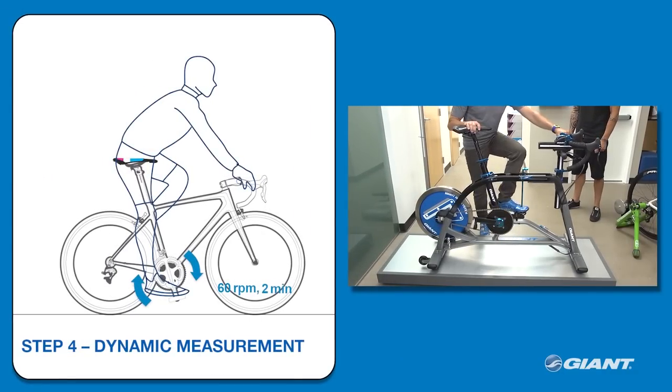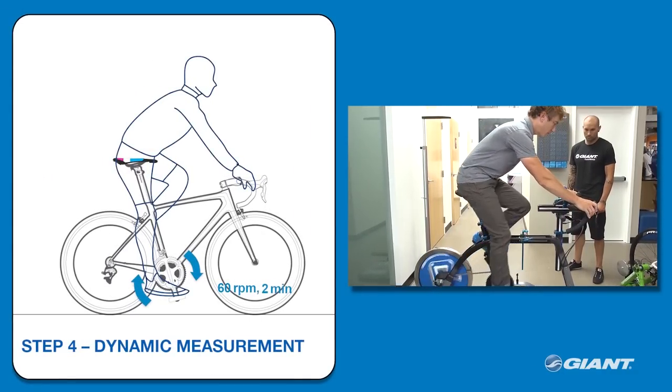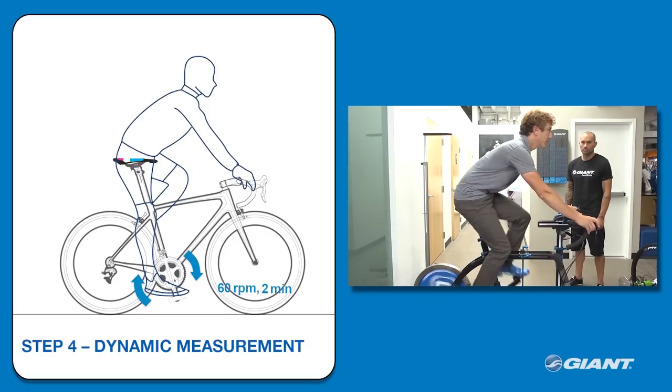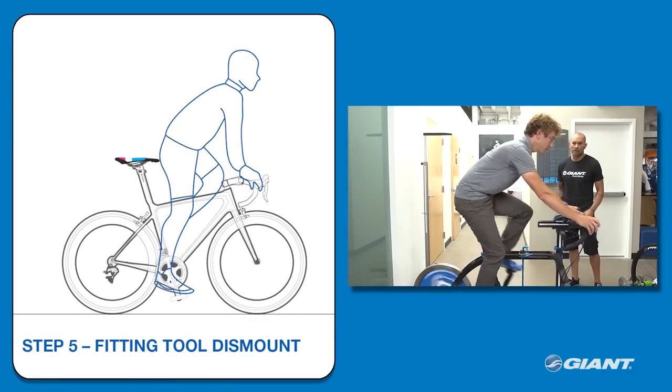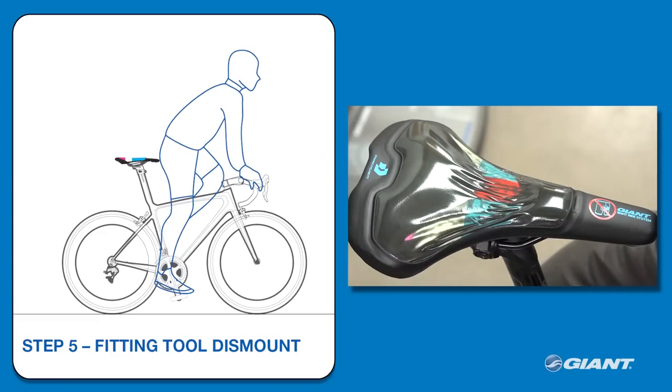The next step is for the rider to get into their natural riding position, then begin pedaling at approximately 60 RPM for a minimum period of approximately 2 minutes. The rider needs to maintain their natural riding position during fitting to ensure the most accurate contact condition impression. After sufficient riding time, the rider will stand straight up on the pedals, trying to limit any additional movement fore or aft on the saddle fitting tool, thus leaving their contact impression on the fitting tool.